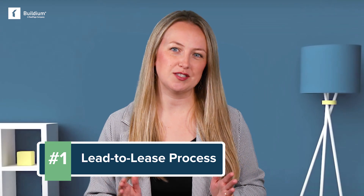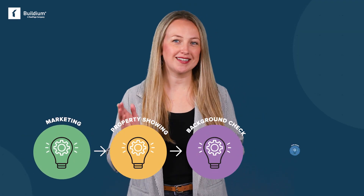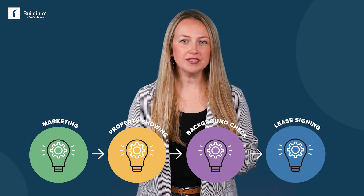Before we show you our top solutions, let's break down seven features to look for. Start by evaluating the overall lead-to-lease process. From marketing and showings to background checks and lease signings, it's important to find software that guides you and your applicants through each step of the process seamlessly, without any stumbling blocks.